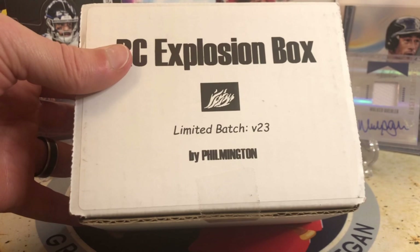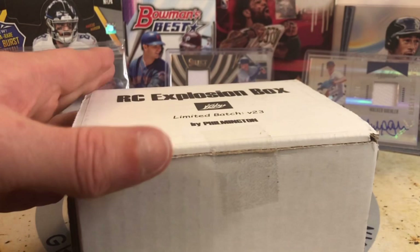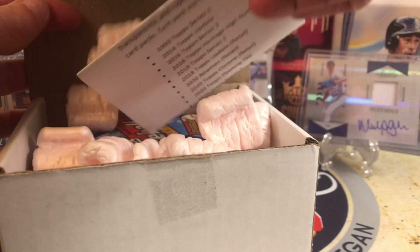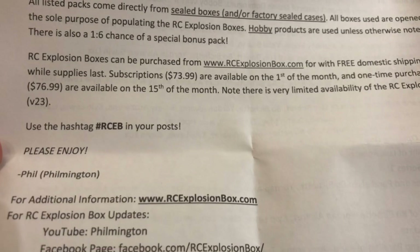Great lineup — what you're searching for is not necessarily hits like autos or relics, although they can be in here. We're searching for key rookies, and ones that if you hit can be worth a lot of money and even more if you grade it. This is $73.99, and to keep it at that price you've got to mix in a little bit of retail, mostly hobby though.